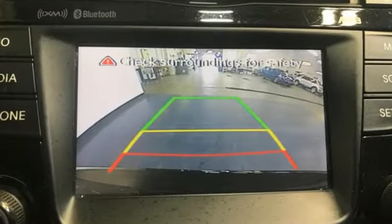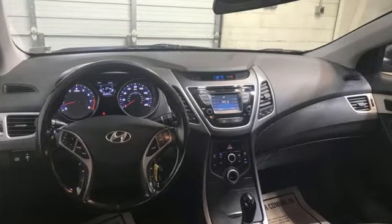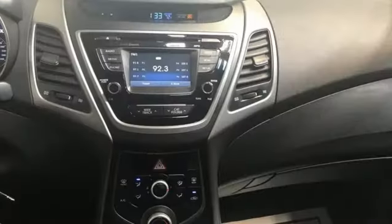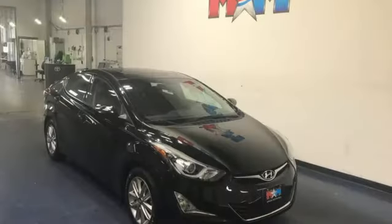It comes with all the amenities you need: streaming audio, wireless phone connectivity, manual tilting steering column, multifunction steering wheel, manual telescoping steering column, automatic transmission, express open and closed sliding and tilting sunroof, gas pressurized shocks, and an in-line four-cylinder engine.